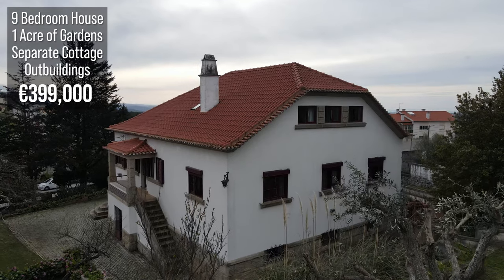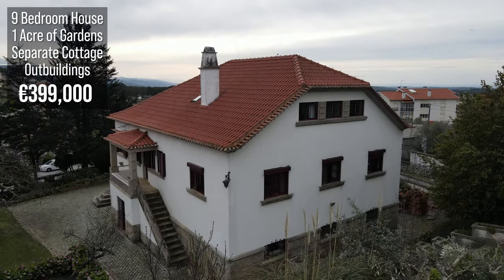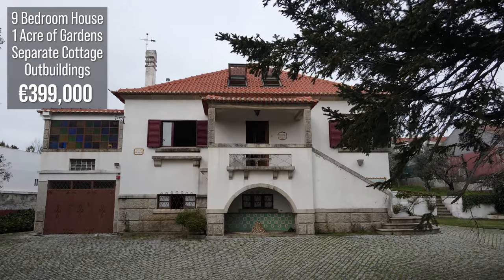Hey guys, it's Ken from OK Portugal. I'm here with Armin from Mountain Homes. Now, Armin is showing me this incredible property. I can't wait to show it to you guys, but before we get there, I just want to find out a little bit more about the area.